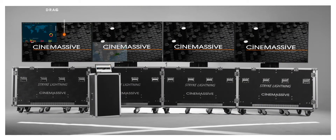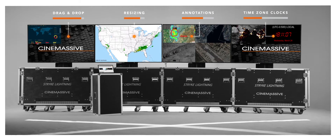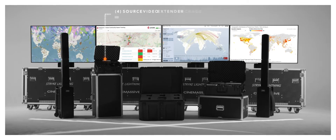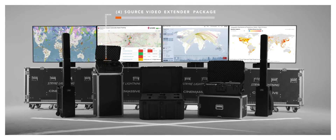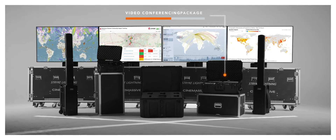With Strike Lightning, you can collaborate in real time with the core functionality you need in the field. Each system can be tailored with optional accessory packages to further scale and customize to meet your ad-hoc expansion needs.